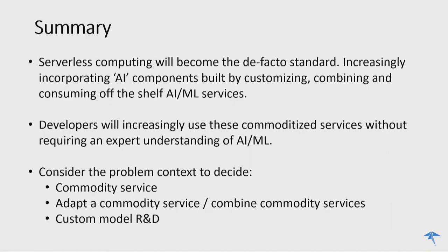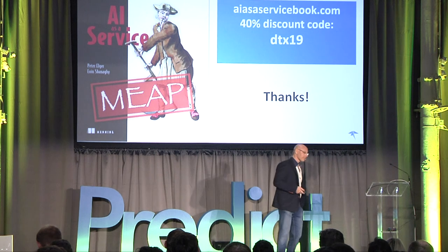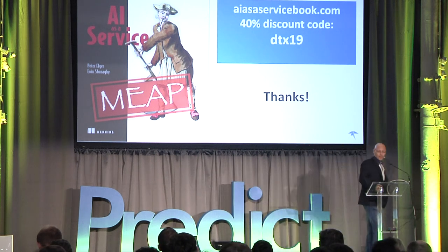In summary: we believe service computing will become the de facto standard, increasingly incorporating more AI components — customizing, combining, and consuming off-the-shelf services. Developers will increasingly use these commodity services without requiring the deep-level expertise. Did I mention the book? Thank you very much.